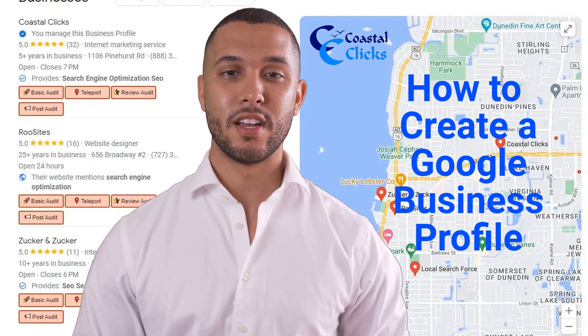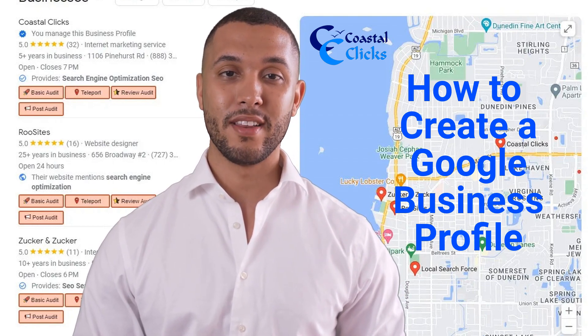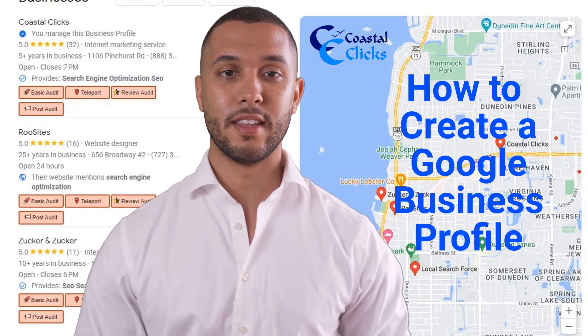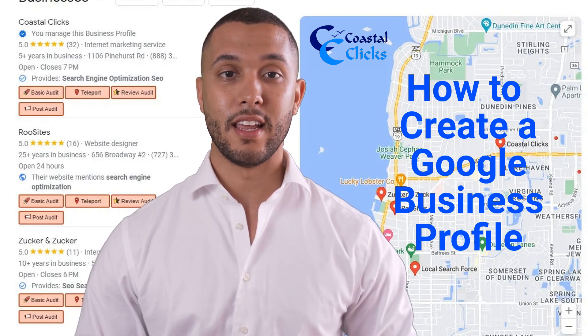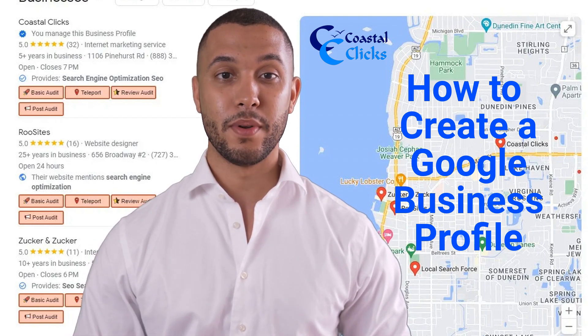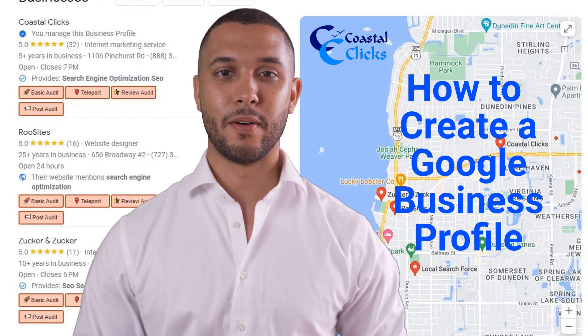If you need any help with this, contact us. Call 1-888-368-4476, or visit www.coastalclicks.com.